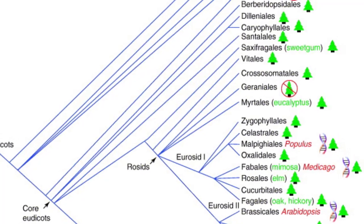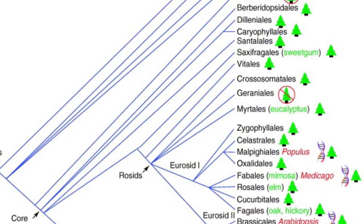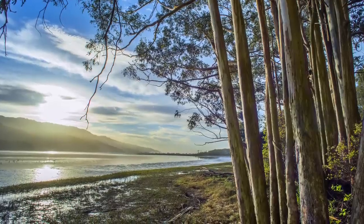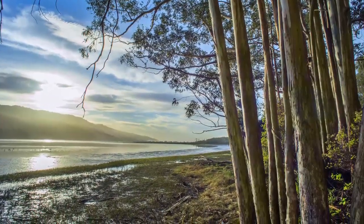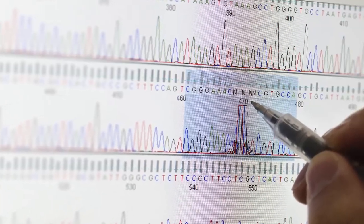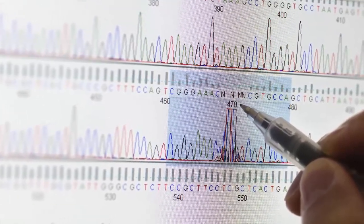Eucalyptus sits at a phylogenetic position in the tree of life that allows us to compare alternate species. Looking at particular traits such as growth rate or biofuels production, we're able to use sequenced genomes to tease apart which genes control these favorable traits.